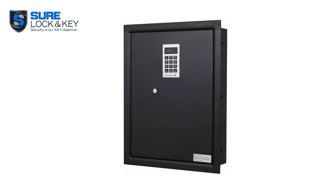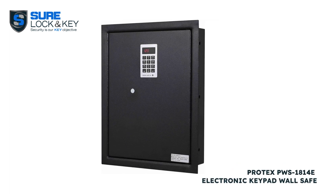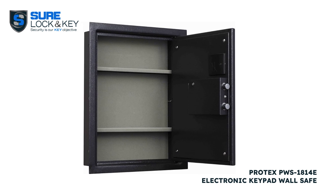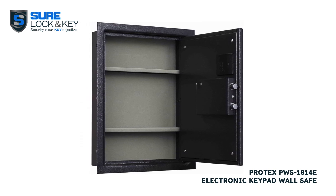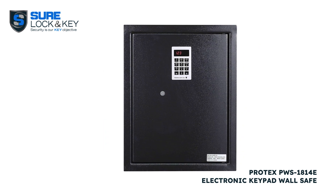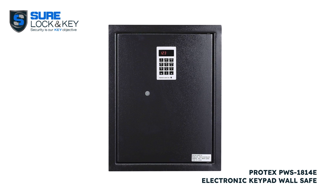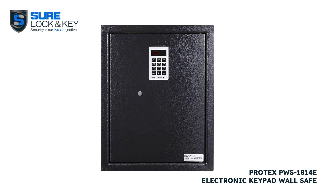For our third pick, we present the Protex PWS 1814E electronic keypad wall safe. This compact safe is perfect for smaller items such as jewelry or important documents. Its steel construction and motorized locking bolt provide enhanced protection against burglaries.